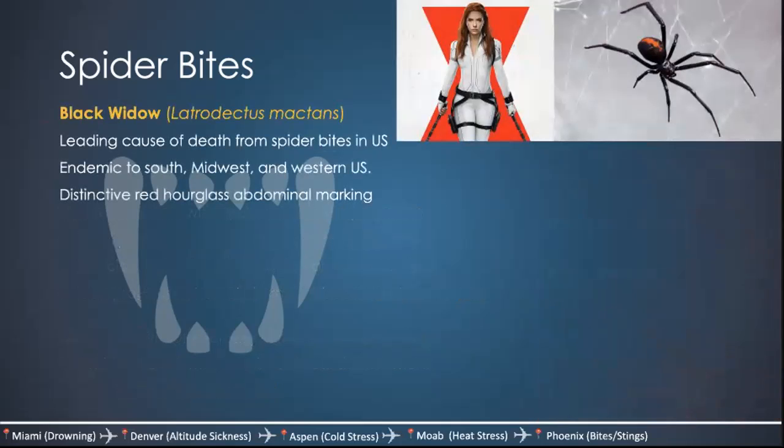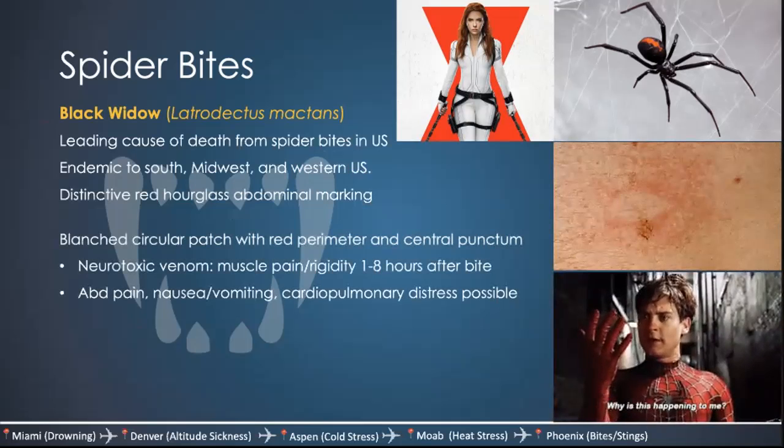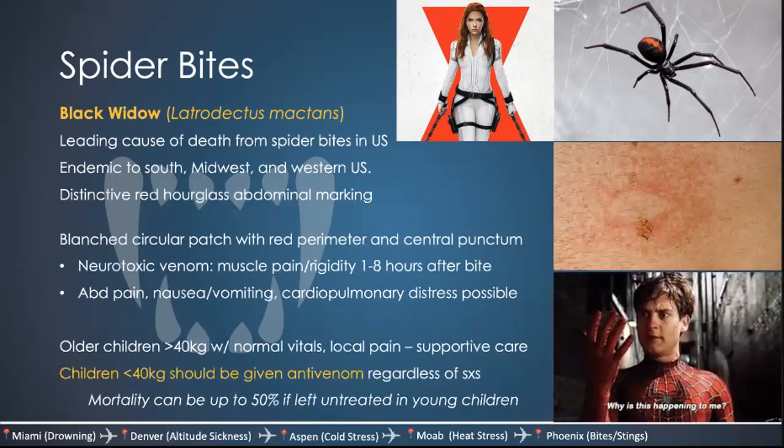The Black Widow is the leading cause of death from spider bites in the United States. It's endemic to the South, Midwest, and Western United States and has a distinctive red hourglass abdominal marking. It presents with a blanched circular patch with a red perimeter and central punctum. Its venom is neurotoxic — patients usually have muscle pain and rigidity about one to eight hours after the bite, along with abdominal pain, nausea, vomiting, and cardiopulmonary distress. For children greater than 40 kilograms with normal vitals and only local symptoms, care is supportive. For children less than 40 kilograms, give antivenom regardless of symptoms — mortality can be as high as 50% if left untreated in this young population.